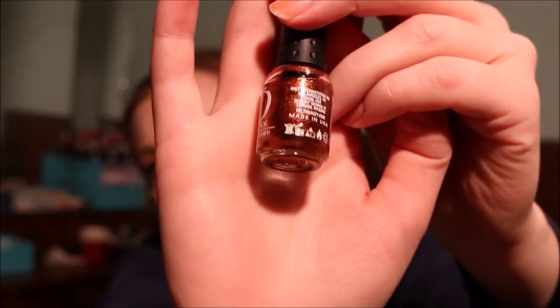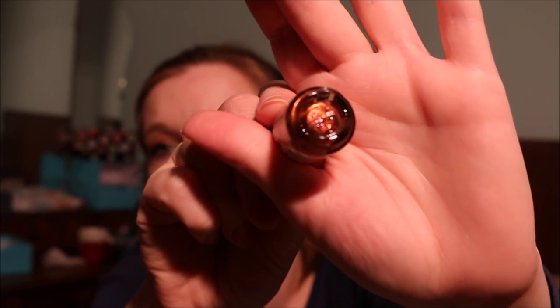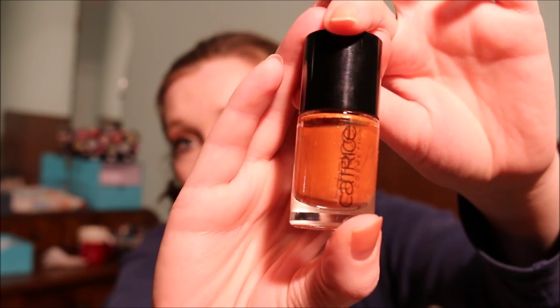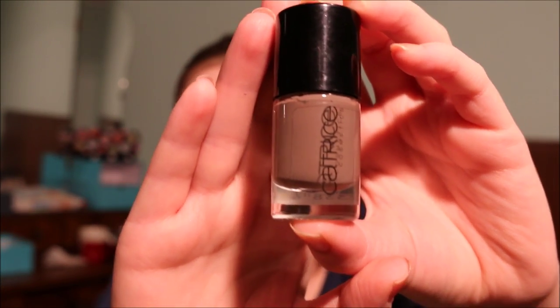Then I have an Orly nail polish in Chocolate Martini — a bronzy orange — and I love this. Then I have another Catrice nail lacquer in Rusty But Sexy, which is a rusty shade, and I'm going to keep this. The same goes for this Catrice nail polish in From Dusk to Dawn — a brown with a hint of gray. It's just beautiful.